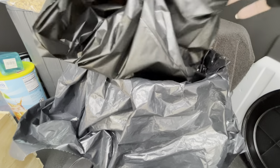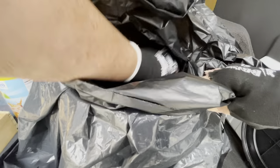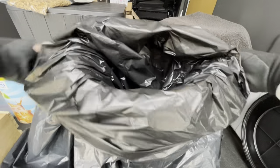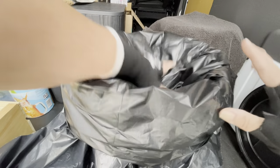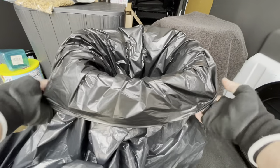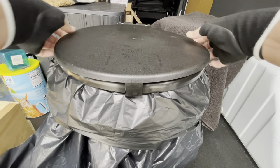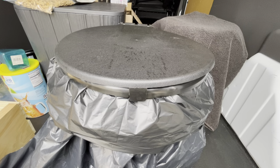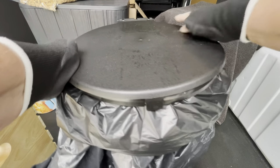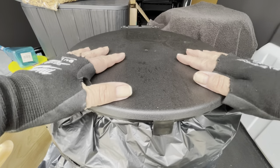These are eight-gallon compostable bags and you would just put those over the contractor bag — and that's what you'll be throwing away each time. Guys, it takes 700 years for plastics to decompose. Don't do that to our environment, please. And then the lid just snaps on.